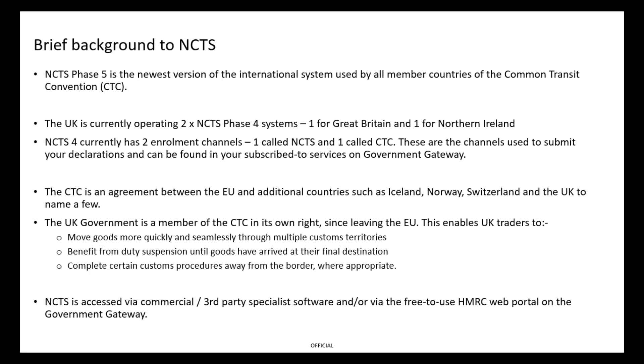When you enrol to use NCTS, you can currently do so through two different pathways: NCTS enrolment or CTC enrolment. Something to be very aware of — as NCTS 5 is released, the NCTS enrolment will be phased out and the only one available will be the CTC enrolment. Do check which way you have enrolled to your current transit system. If you're currently using the existing NCTS enrolment, you must enrol with the CTC channel by the 1st of July this year.